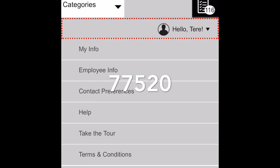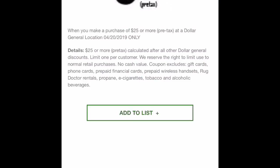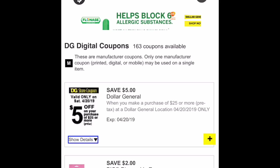Después donde dice su nombre, va a oprimir ahí y poner donde dice 'My Info'. Tiene que cambiar el código postal a 77520. Tiene que cambiar este código postal para que le aparezca este cupón en su cuenta, que es de $5 en la compra de $25, pero sin restricciones — puede comprar cualquier producto que usted quiera en Dollar General.